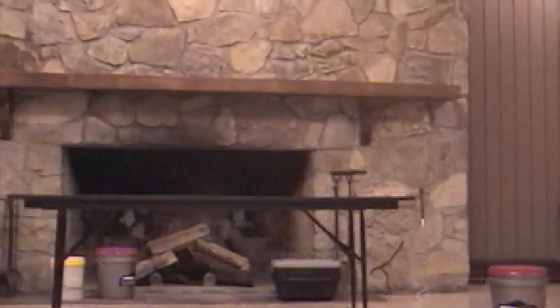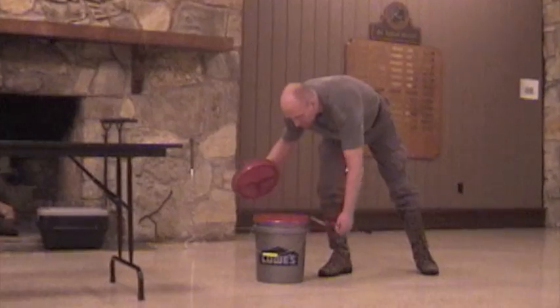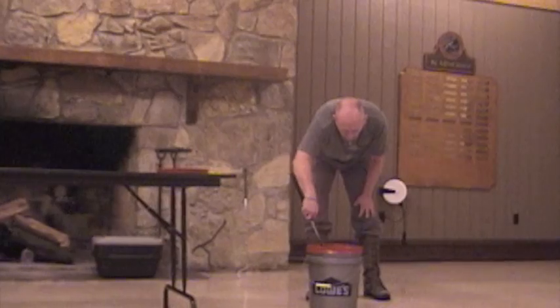I'm going to talk tonight about rattlesnakes, which fall into two genera. There are Sistrurus, and there are Crotalus. We're going to start with the Sistrurus.